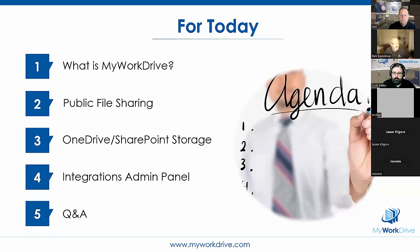So what are we going to do today? What is MyWorkDrive? Very quickly: public file sharing — brand new and very exciting. Something customers have been asking for. OneDrive and SharePoint storage and integrations — those two go together in terms of how you'd set them up. And at the end, we'll do Q&A.